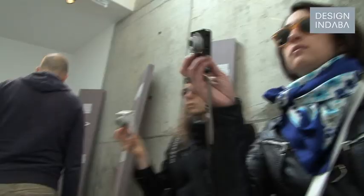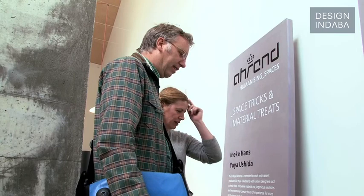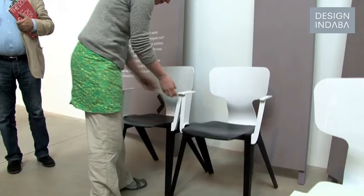I'm Ineke Hans, I'm a designer from Holland. For me, one of the things that's very important is that when I design things, there's some kind of innovation involved — it could be with new materials and techniques, but also on a social level.